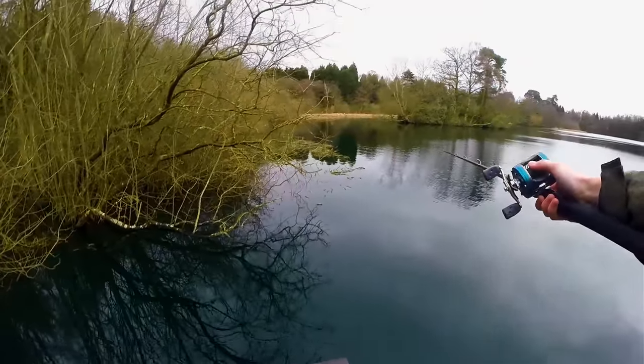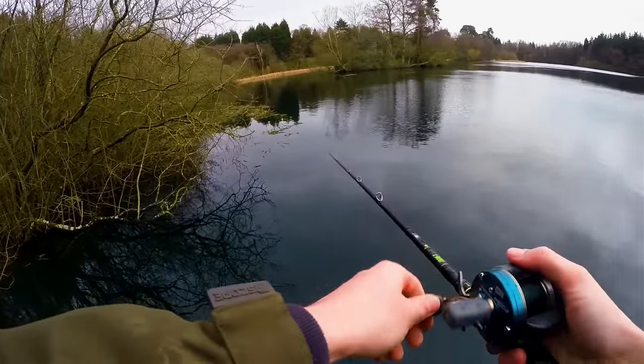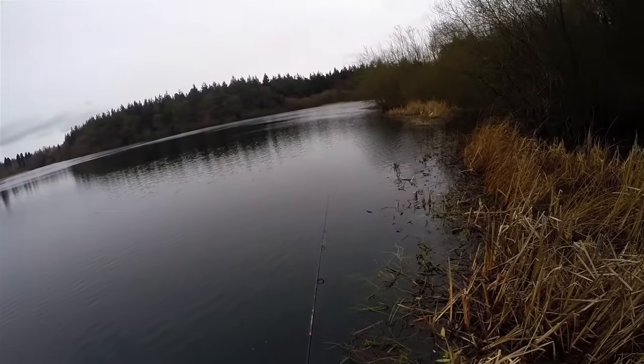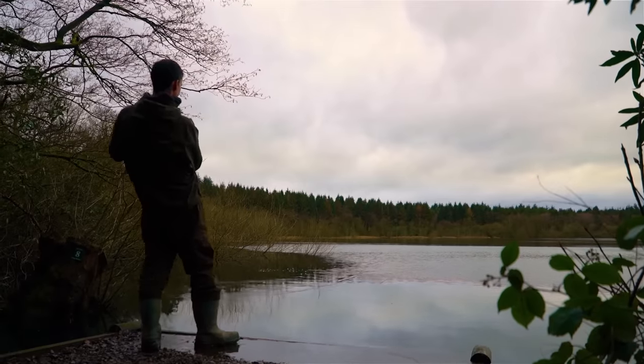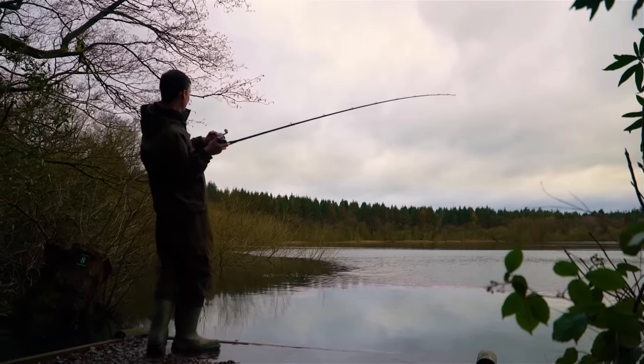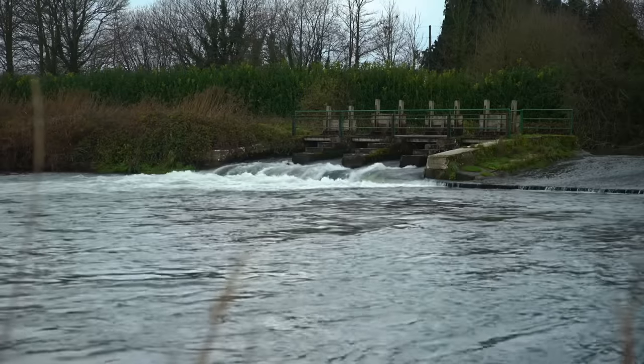Pike, like most predators, will wait in ambush near structure on the lake or river bed. Things to look for are marginal drop-offs where the bank slopes away into deeper water, overhanging trees — they'll often be sat under them — and also man-made structures such as weirs and bridges. If you can find some structure then it's worth dropping a line in.